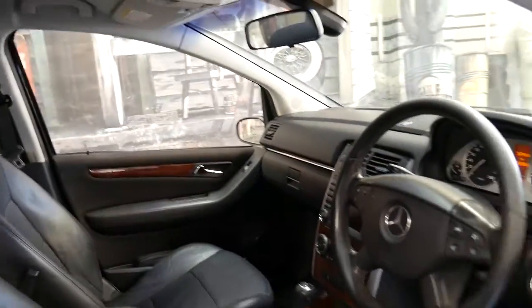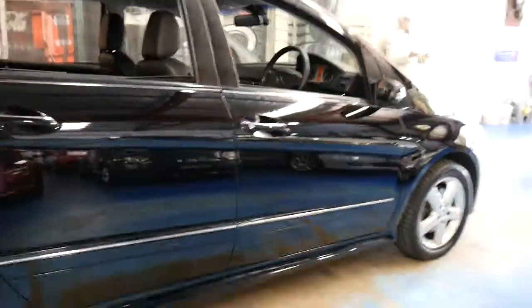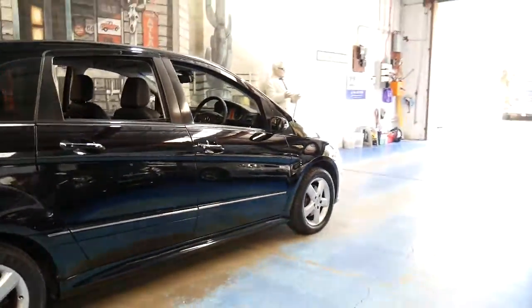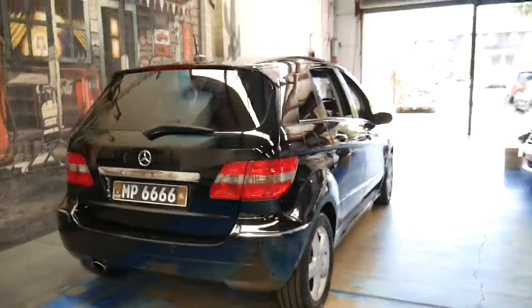It has done 180,000 kilometres but it's got a good service history to it. It's got two keys with the car and it drives beautifully. I've driven it and it does not drive like a car with any more than 100,000 kilometres.